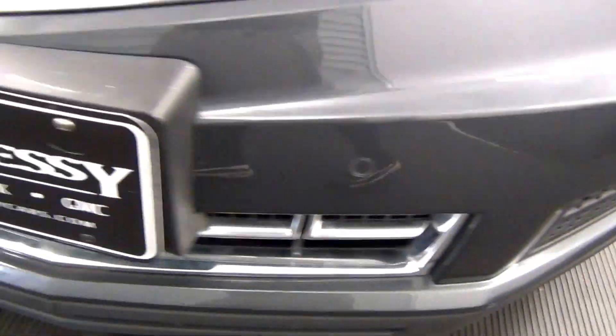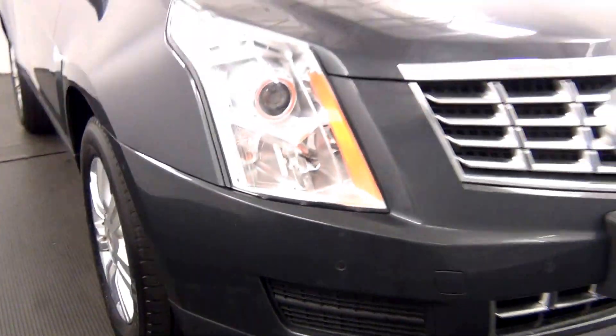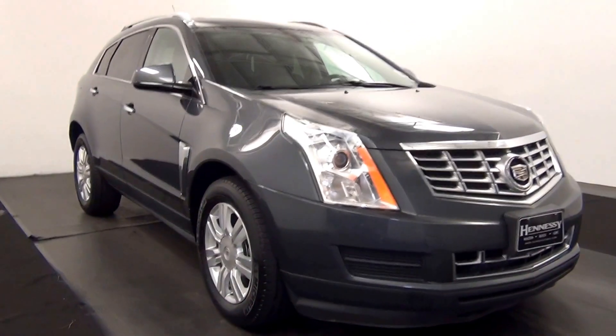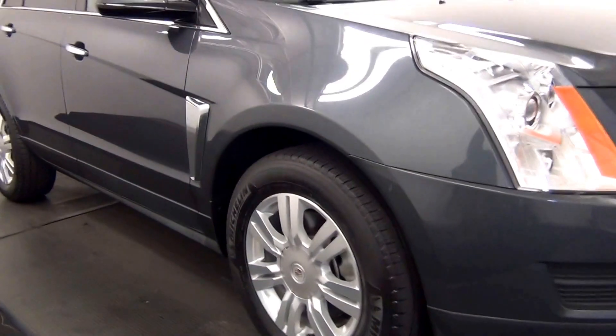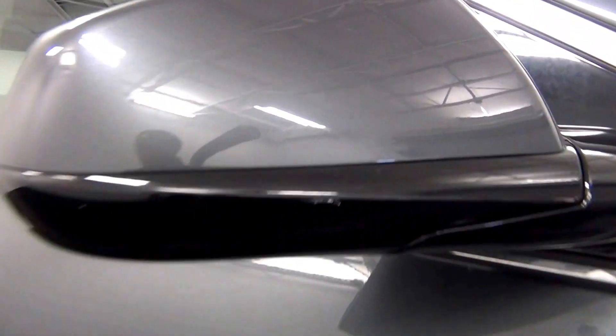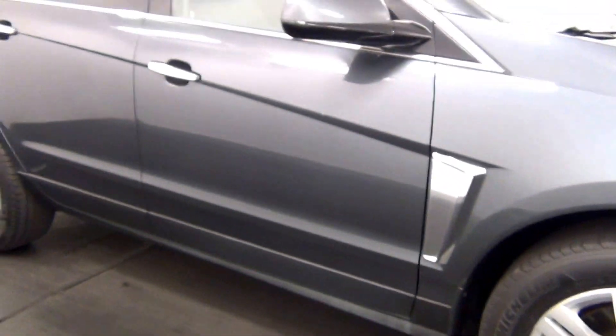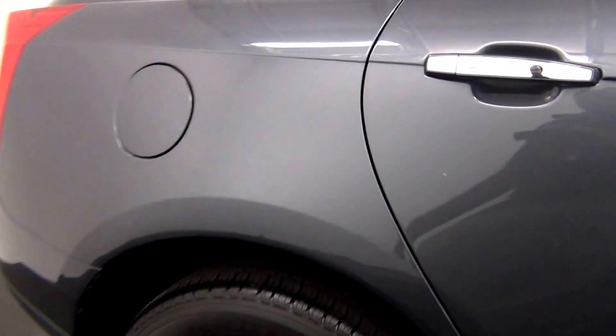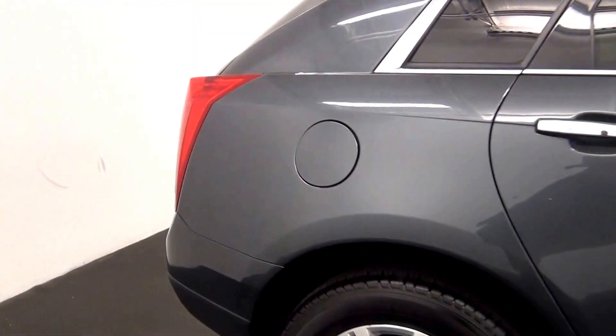We have parking assistance. We have a scope mark here, a scope mark here, and a chip here. A scope mark here.